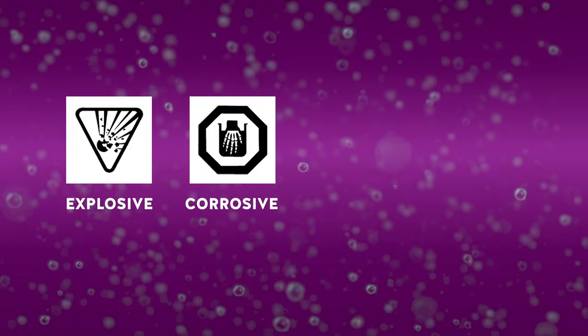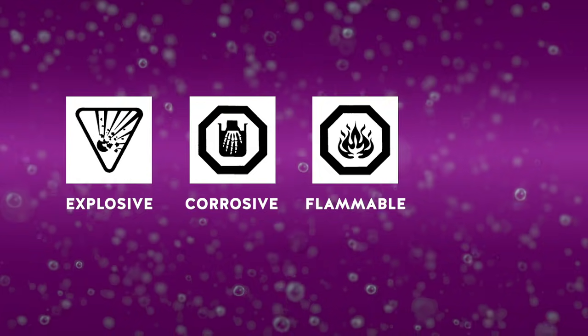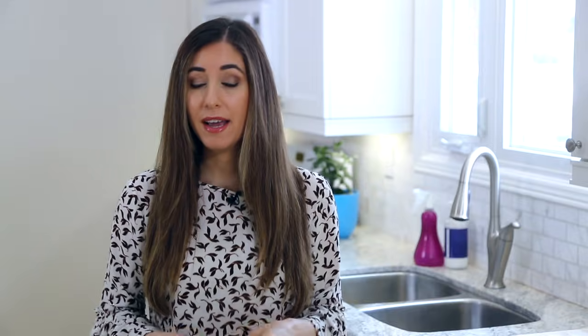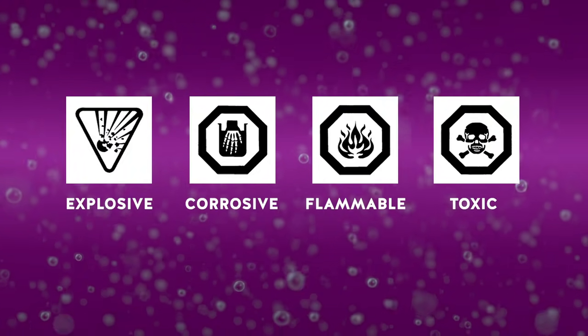Next you've got corrosive, which means that if it gets on your skin or in your body it could lead to burns. Then we have flammable, which means that if the product is exposed to a heat source or even a spark it can combust. And finally you've got toxic, which means it's poisonous — if it's inhaled, ingested, or if it gets on your skin it can lead to negative consequences up to and including death. So you have to be really careful with this stuff.